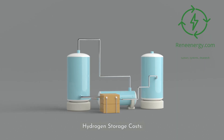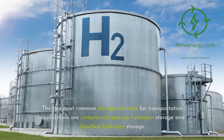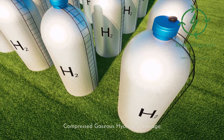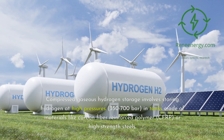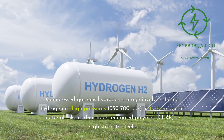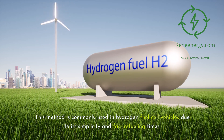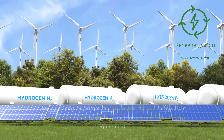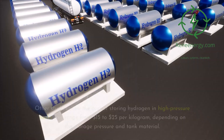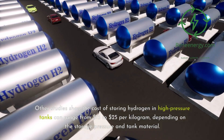Hydrogen storage plays a critical role in the hydrogen value chain and significantly impacts the overall cost of hydrogen fuel. The two most common storage methods for transportation applications are compressed gaseous hydrogen storage and liquefied hydrogen storage. Compressed gaseous hydrogen storage involves storing hydrogen at high pressures — 350 to 700 bar — in tanks made of materials like carbon fiber-reinforced polymer (CFRP) or high-strength steels. This method is commonly used in hydrogen fuel cell vehicles due to its simplicity and fast refueling times, though it suffers from low volumetric energy density and high compression energy requirements. The cost of storing hydrogen in high-pressure tanks can range from $15 to $25 per kilogram, depending on the storage pressure and tank material.